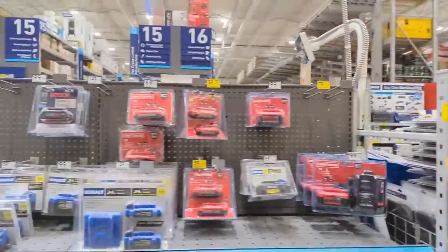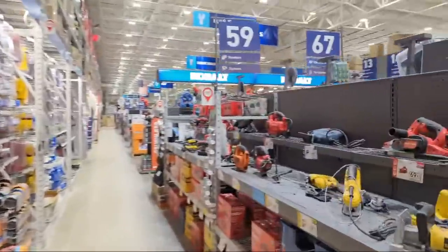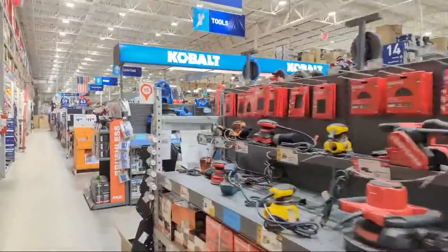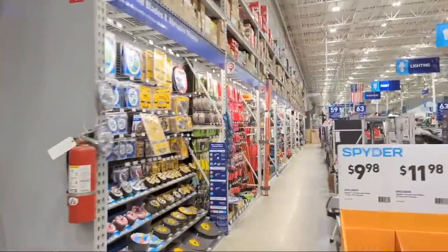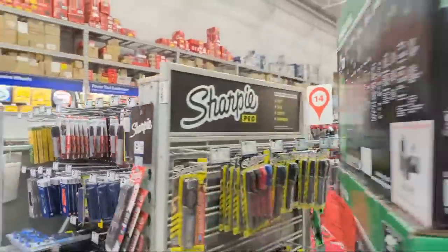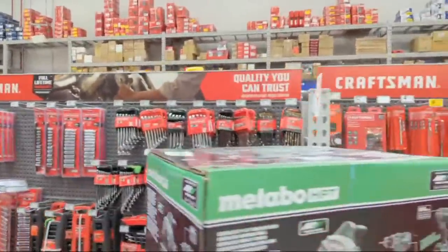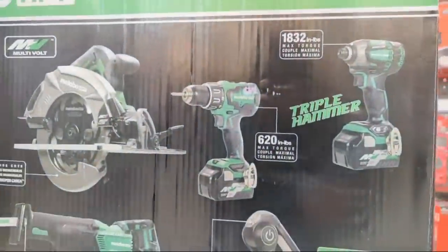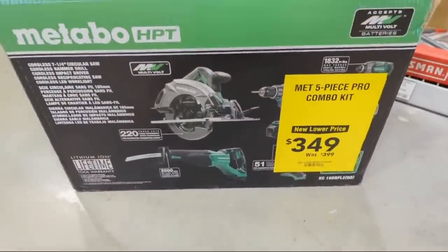I wanted to illustrate how awesome of a deal this is by showing you how much those batteries cost, but I can't find them here. Maybe somebody can Google how much those multi-volt batteries cost. Here's the thing: this entire kit with all those tools and those two multi-volt batteries is $349.